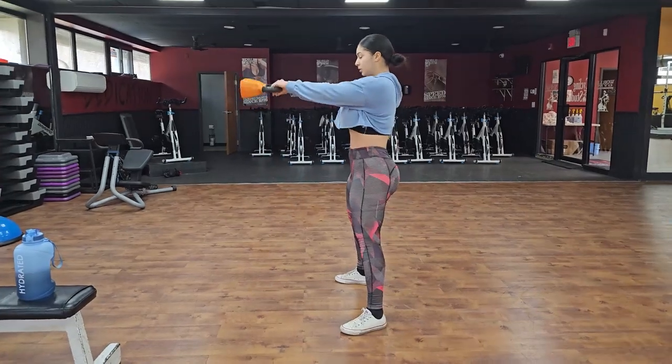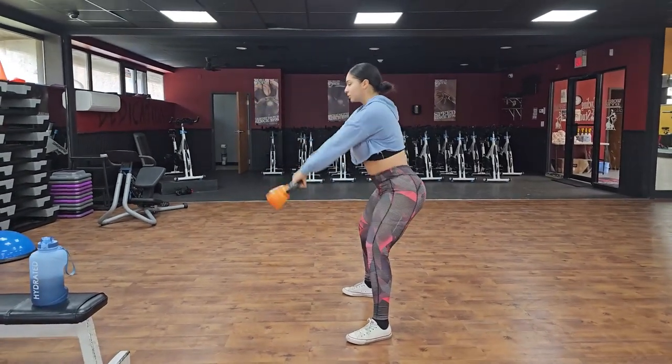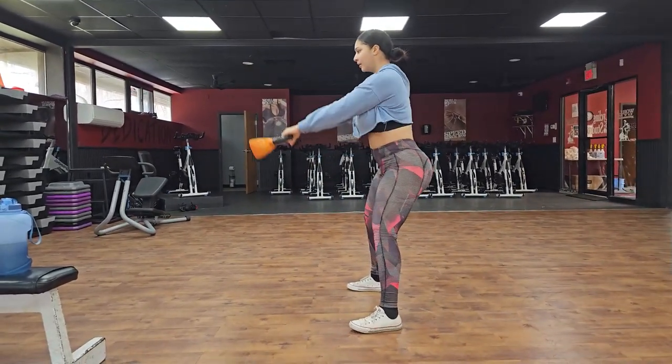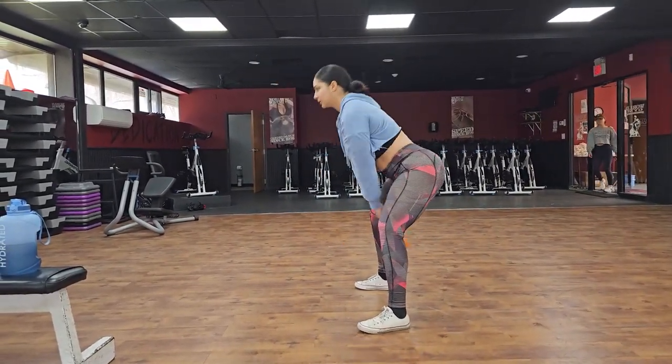We are moving to our next exercise — kettlebell swings. Set: work one minute, rest 10 seconds.